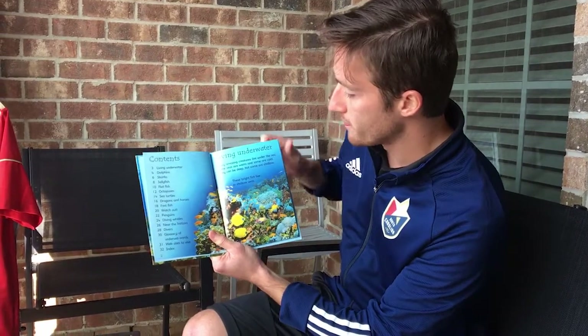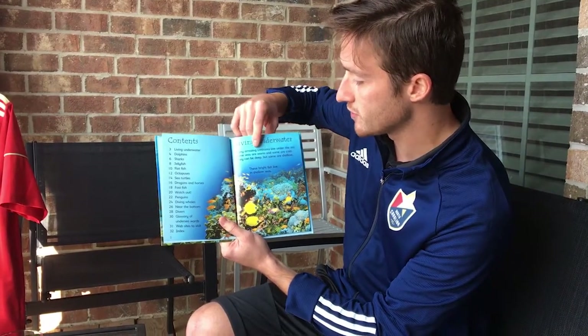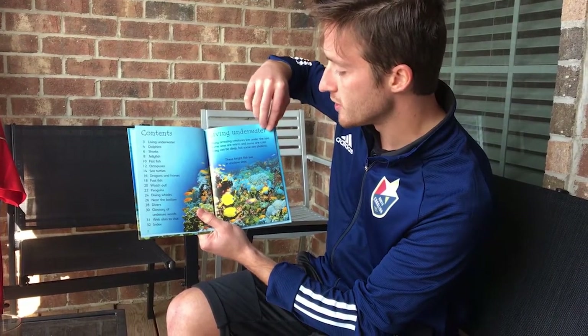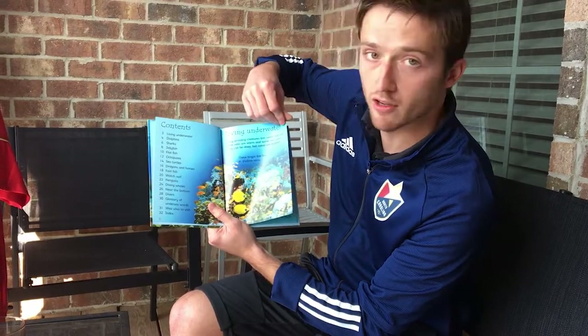Living under water. Many amazing creatures live under the sea. Some seas are warm and some are cold. They can be deep but some are shallow. These bright fish live in shallow seas.